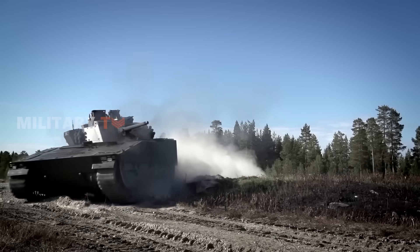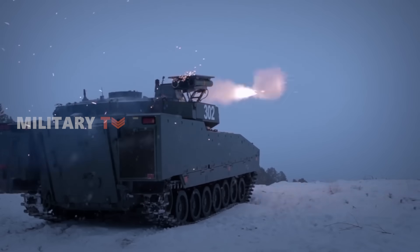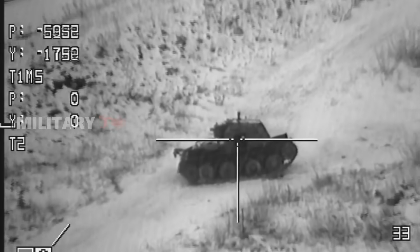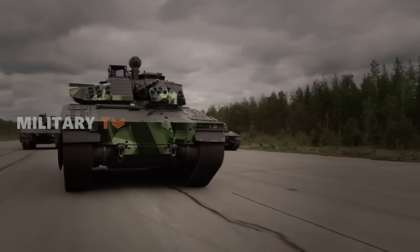Crafted with a well-defined goal of ensuring exceptional tactical and strategic maneuverability, the Combat Vehicle 90 or CV90 emerges as a preeminent infantry fighting vehicle globally and has been employed by various national armed forces, including NATO.